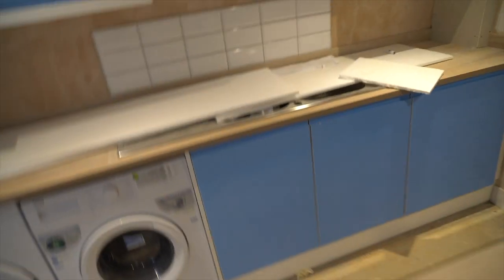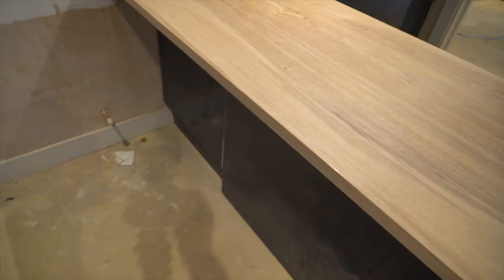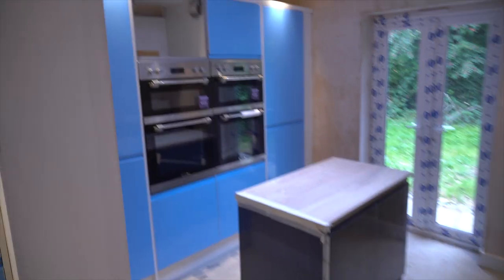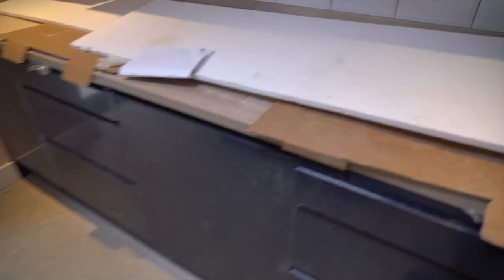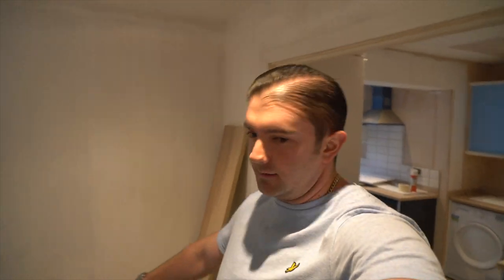We've also got sinks. This is almost like a breakfast bar where people can sit and chill out. Fridge freezer — I think we've got three fridge freezers — two double ovens. Look at that. Two induction hobs, two cookers. It's really quite nice. I'm really liking the flow of this kitchen.